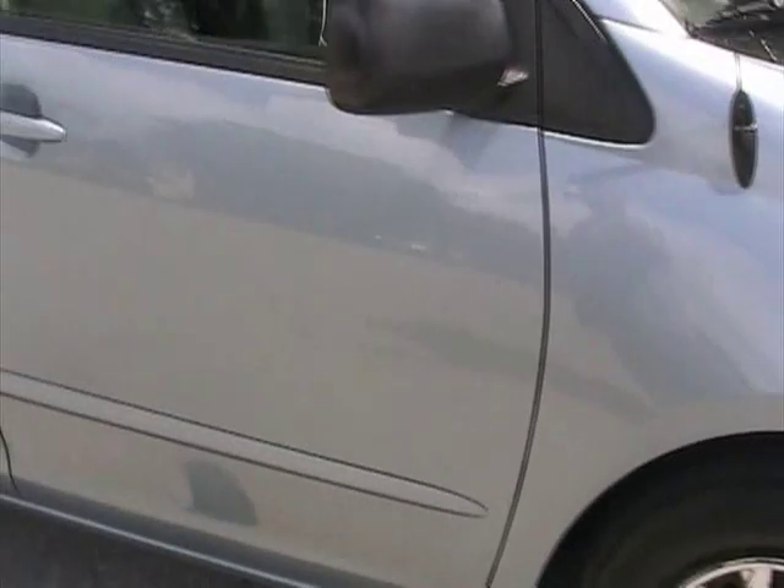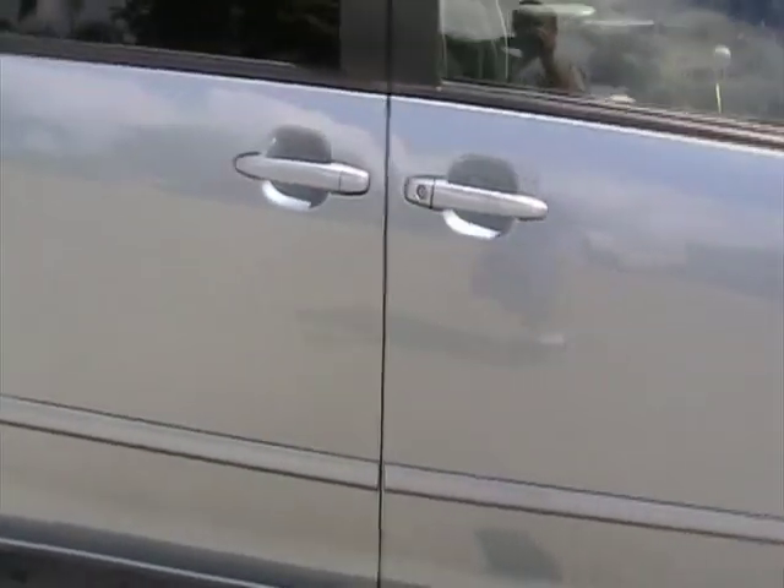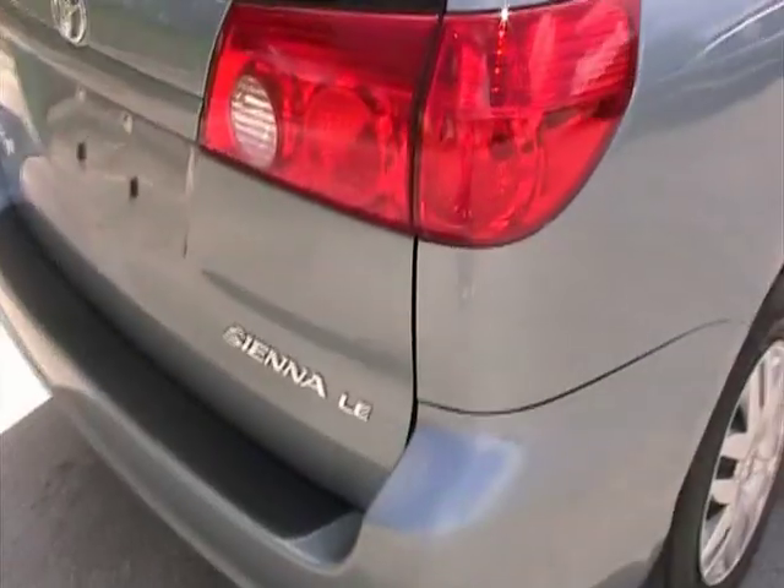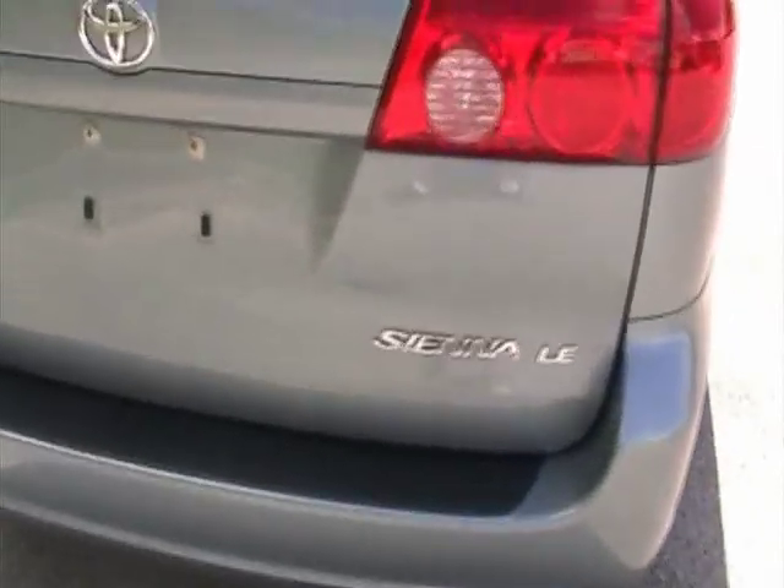The door panels have no dings or dents. Very clean all the way around. Real tailgate and bumper also in very nice condition.